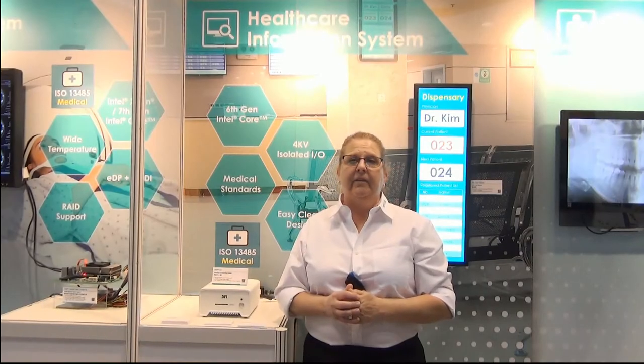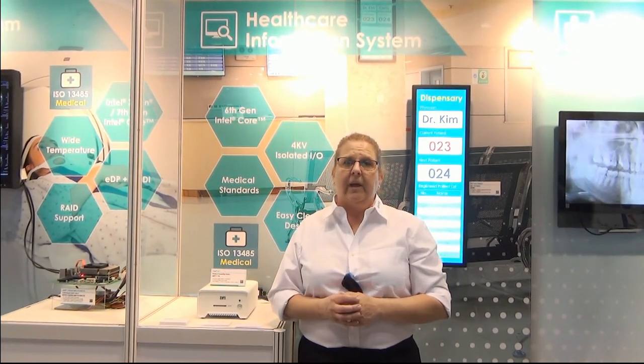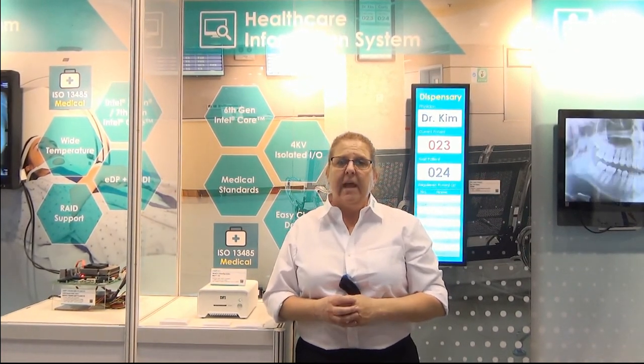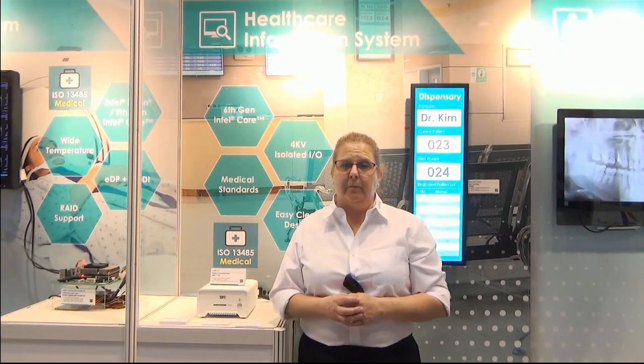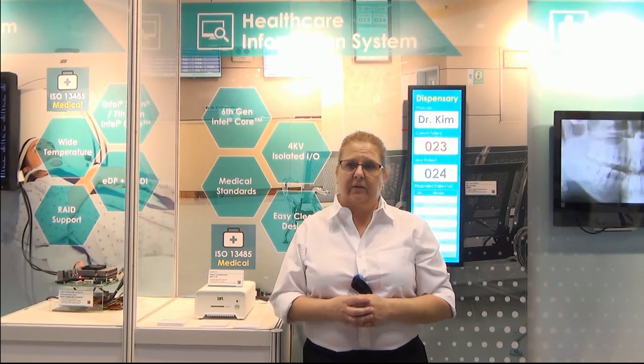DFI has in-depth embedded technologies across multiple medical applications such as ultrasound machines, MRI and CT systems, dental x-ray scanners, and healthcare information management systems.